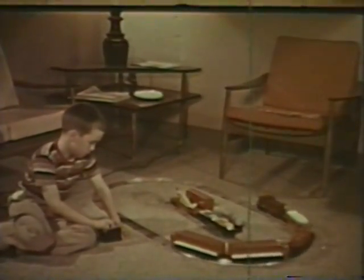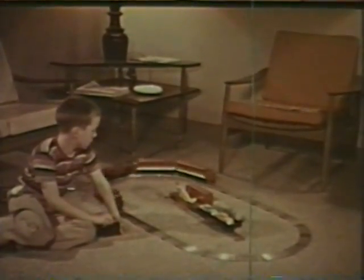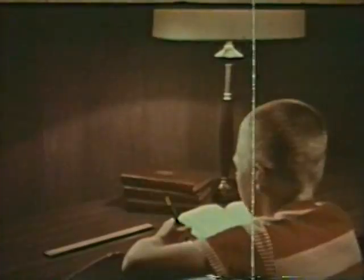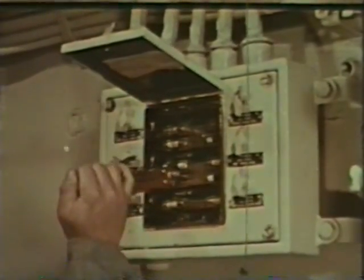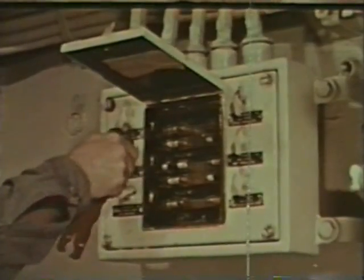115 volt current is deadly because it is so familiar. You've known it all your life. It drove your electric train when you were a kid, gave you light to do your homework by, showed up the fuzz on your face the first time you tried to shave. But because 115 volt electric current is so familiar is why it can be so deadly aboard ship.